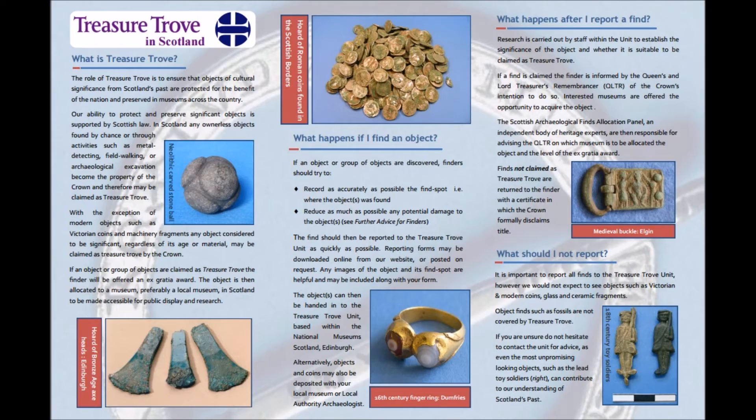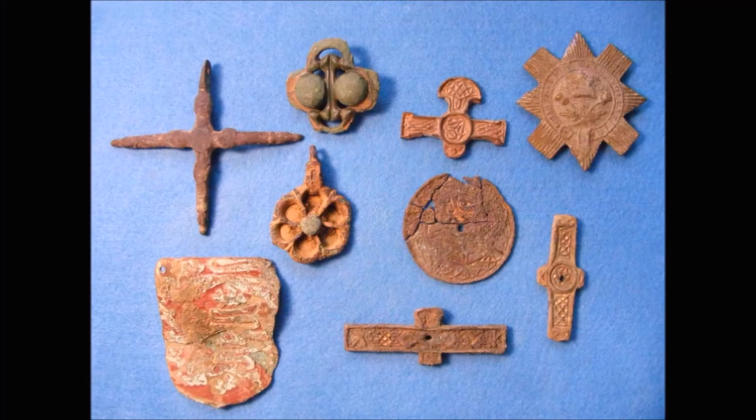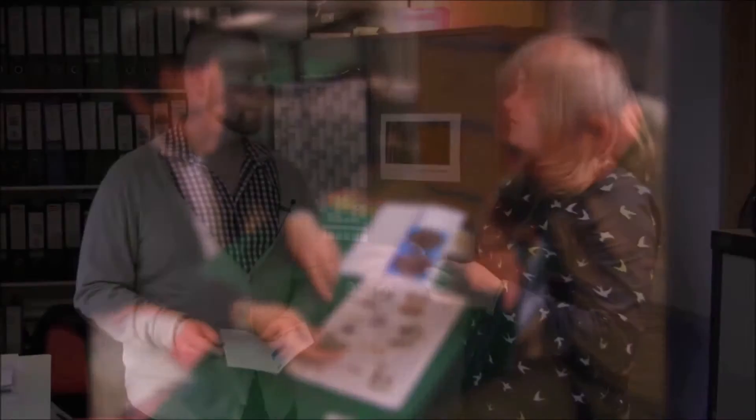So we have things like these full colour leaflets, and they tell you a wee bit about the traditional law. I know that when you talk about law and legislation it sounds quite unapproachable. But what we always try and say is that when you are reporting an object, you're not losing that object — what you're doing is contributing to our understanding of Scotland's past, and you're part of that contribution.